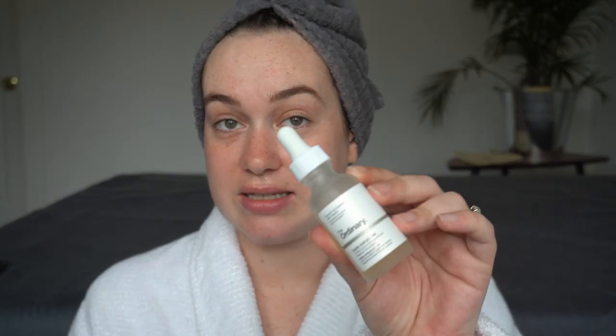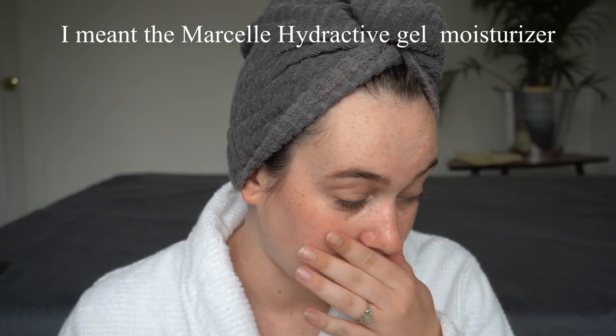On non-retinol nights, sometimes I do a lactic acid by The Ordinary — I apply it on a cotton pad and just douse my skin in it, then follow up with a moisturizer, mostly the Marcelle gel cream. For spot treatments, if I'm getting a lot of texture from not washing my face, I use the Inkey List Succinic Acid Treatment, spot-treating only — I would not use this all over. It really helps clear up redness and just makes me feel better, and that's what skincare is all about.